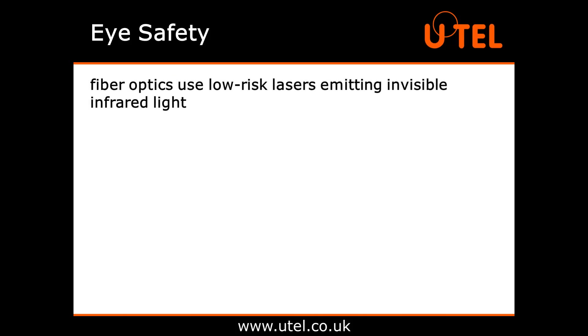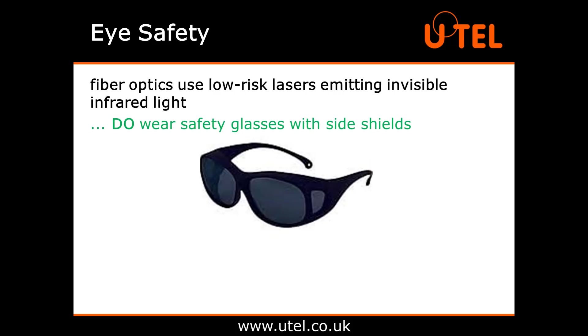Now that we understand that fibre optics uses low risk lasers emitting invisible infrared light, let's keep going. Do wear safety glasses with side shields, even over any normal glasses you may wear. Did you know that the eye's natural defence against sudden exposure to bright light is blinking? However, since the eye cannot see infrared light, it has no auto defence against it. That's why we need the safety glasses. Wearing them is especially important when cutting or stripping fibres, as they also offer protection from flying fibre fragments.